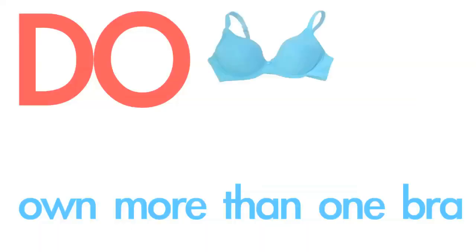Let's move on to the do's. The number one do is that you really need to own several different kinds of bras. If you're planning on wearing different outfits, you're going to need different bras because every outfit calls for a different bra. If you're only going to buy four bras ever, these are the four bras that you should buy — and I'll tell you why.